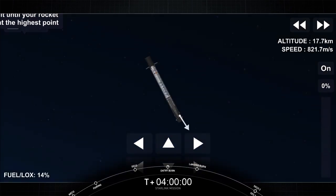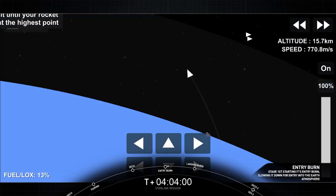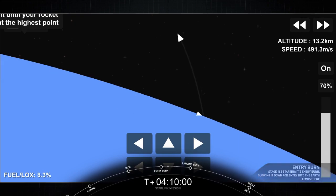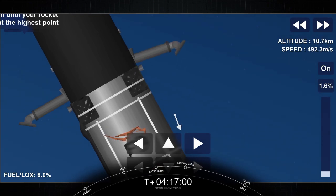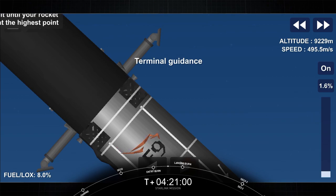Stage one, FTSU saved. Stage one, entry burn start. There you can see on your left-hand screen, as that view lights up, those three engines are burning bright, helping to slow the vehicle down. Stage one, entry burn shut down. We did have a call-out for entry burn conclusion. Stage two is still looking nominal.